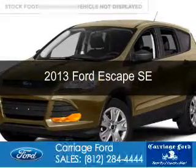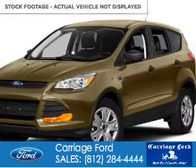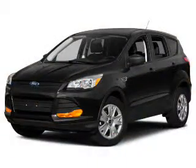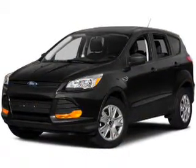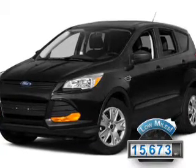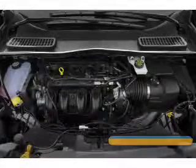This is a used 2013 Ford Escape. It's powered by front-wheel drive, a two-liter, four-cylinder engine, and a six-speed automatic transmission. With fewer than 20,000 miles, this vehicle has a long road ahead.